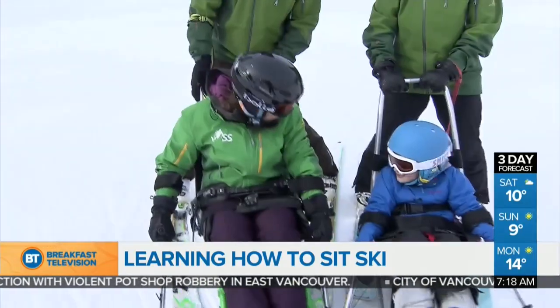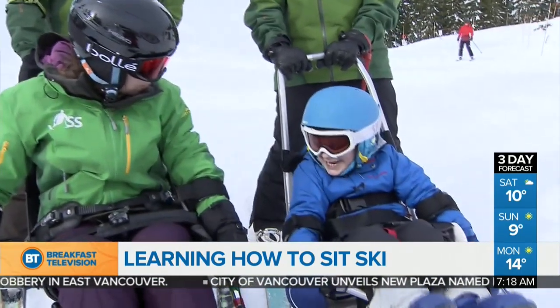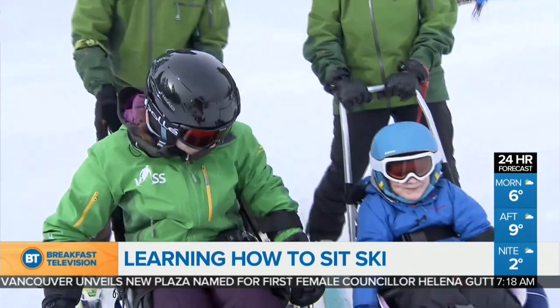Richie, that was so much fun, but you know what? I didn't fall — so what do I do if I fall? Get back up again! All right, should we go down again? Yeah. All right, let's do it, Richie.